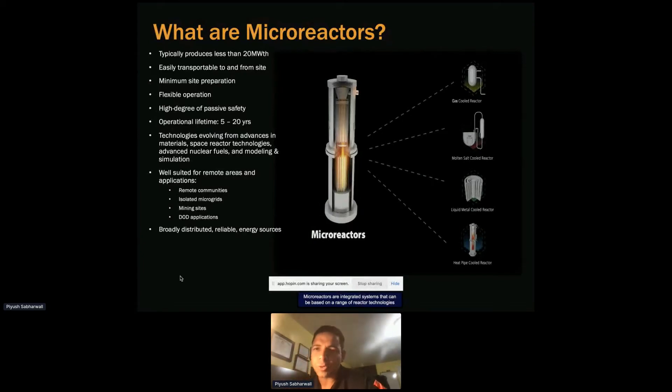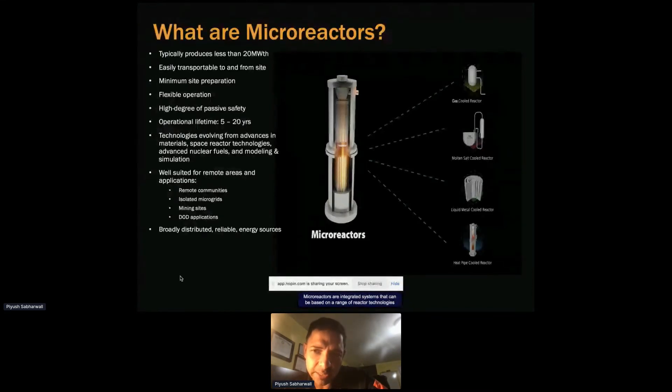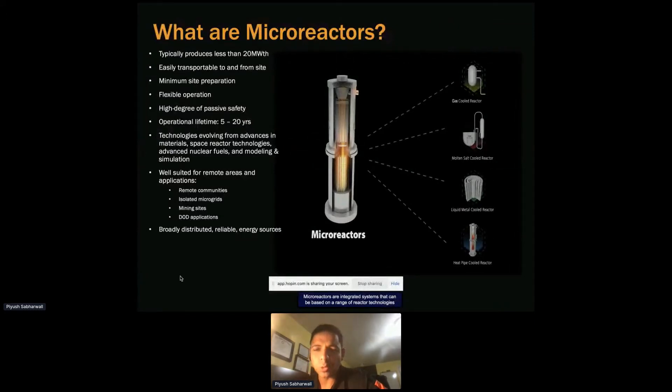There are four primary microreactor types: gas-cooled microreactor, molten salt-cooled microreactor, liquid metal-cooled reactor (meaning sodium-cooled or lead-cooled), and heat pipe-cooled reactor. A heat pipe-cooled reactor uses a heat pipe — a passive thermal device — to transport heat from the reactor to either a power conversion unit or another heat sink.